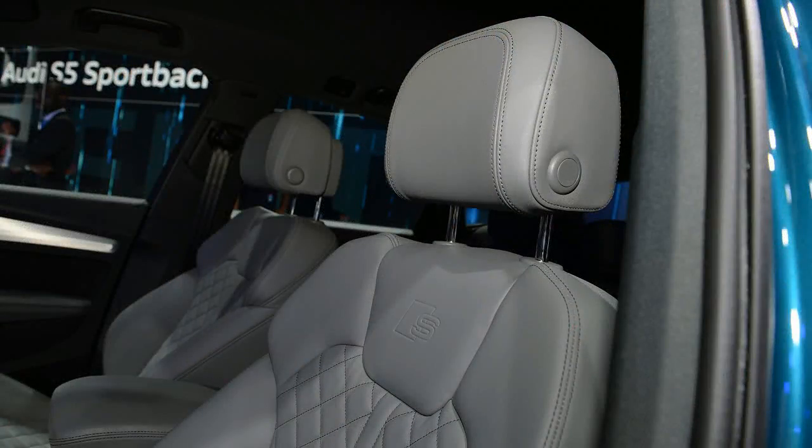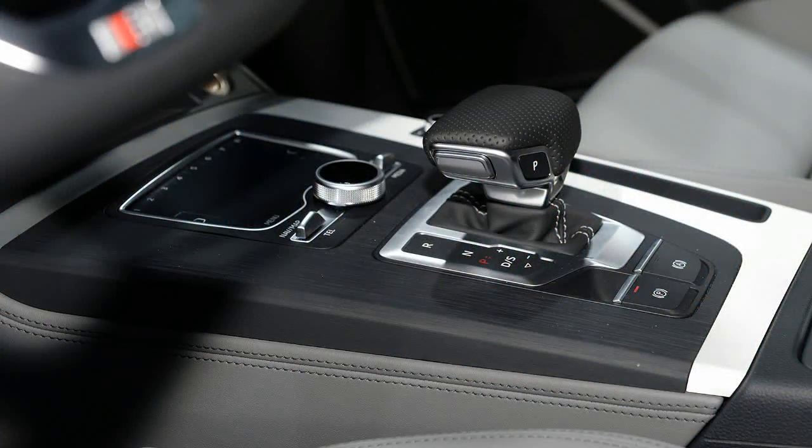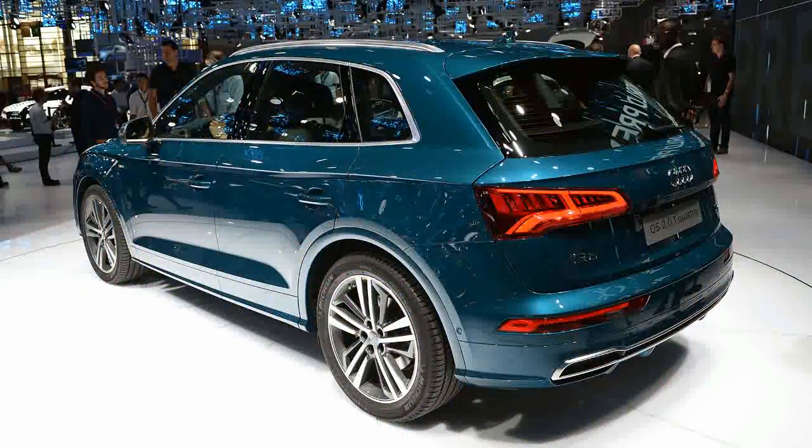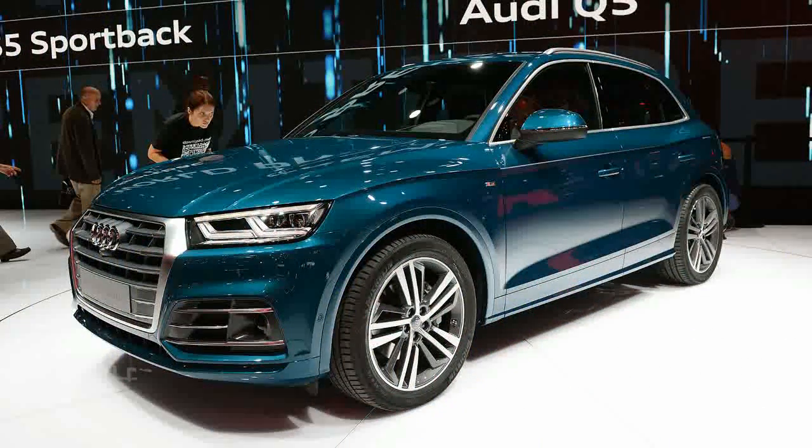Aside from restyling the Q5's body, Audi managed to both expand it in every direction and trim nearly 200 pounds of body fat through a mix of maximum tensile strength steel and aluminum. Audi is also promising an impressive aerodynamics gain for the new body — the company's engineers slashed the coefficient of drag from 0.33 to 0.30, which should mean a quieter and more efficient drive.